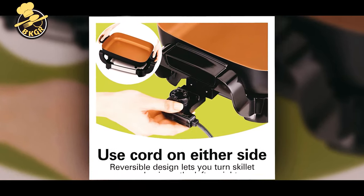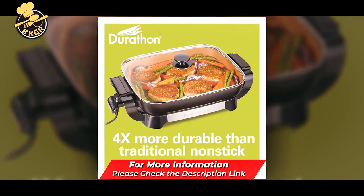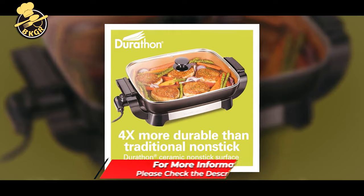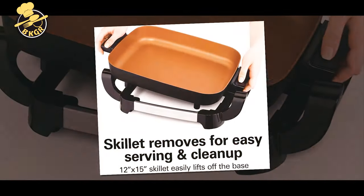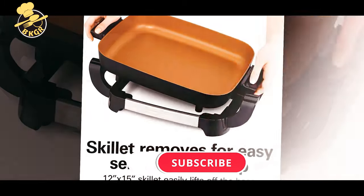The low-profile design fits easily into any cabinet, and the latching tempered glass lid is oven-safe to 300 degrees and dishwasher-safe. The durable cast aluminum body heats quickly and evenly, and the integrated handle provides extra room for serving.